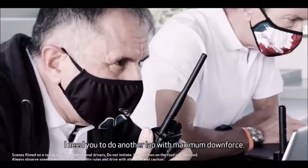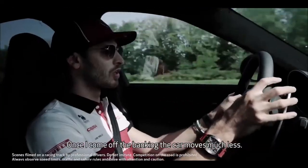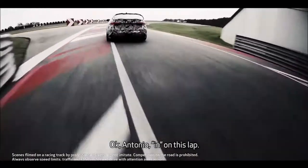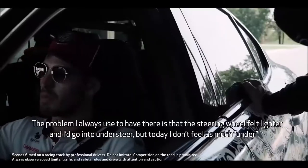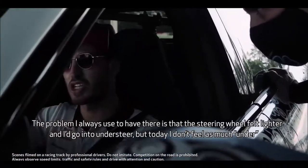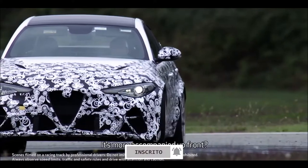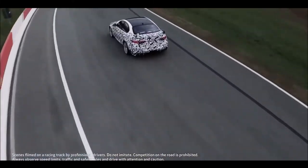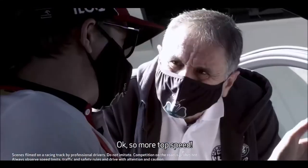I need to make a round with maximum downforce. Once I go down the curbs, the engine moves much less. The problem I always had there was that the steering wheel would go down into understeer. Today I feel less of that — it's more accompanied in front. I'm going low downforce now, so you check more top speed.